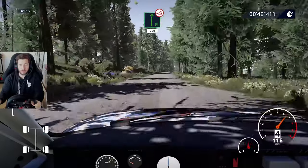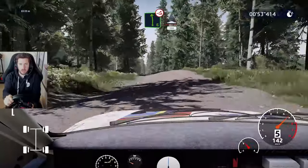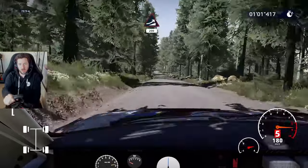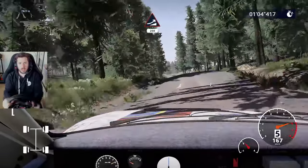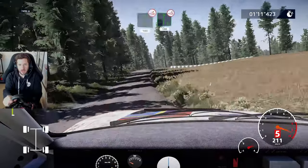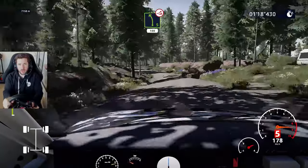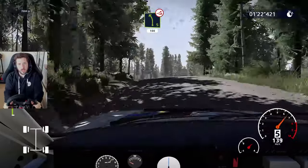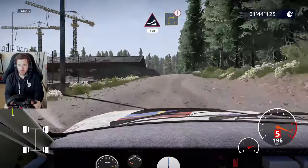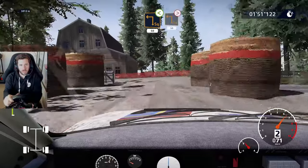Once you hit that turbo and get all that boost, the thing just shoots forward and you're left hanging on. On this stage where it's quite straight and fast, I expect this car to be fairly quick. We're hitting nearly 200 km/h - about 125 mph - which is really damn fast in a car from the 80s where if you crash, it just crumbles. The brakes are so bad in this car, they barely do anything. That's where I think we're going to lose a lot of time to the modern WRC car.